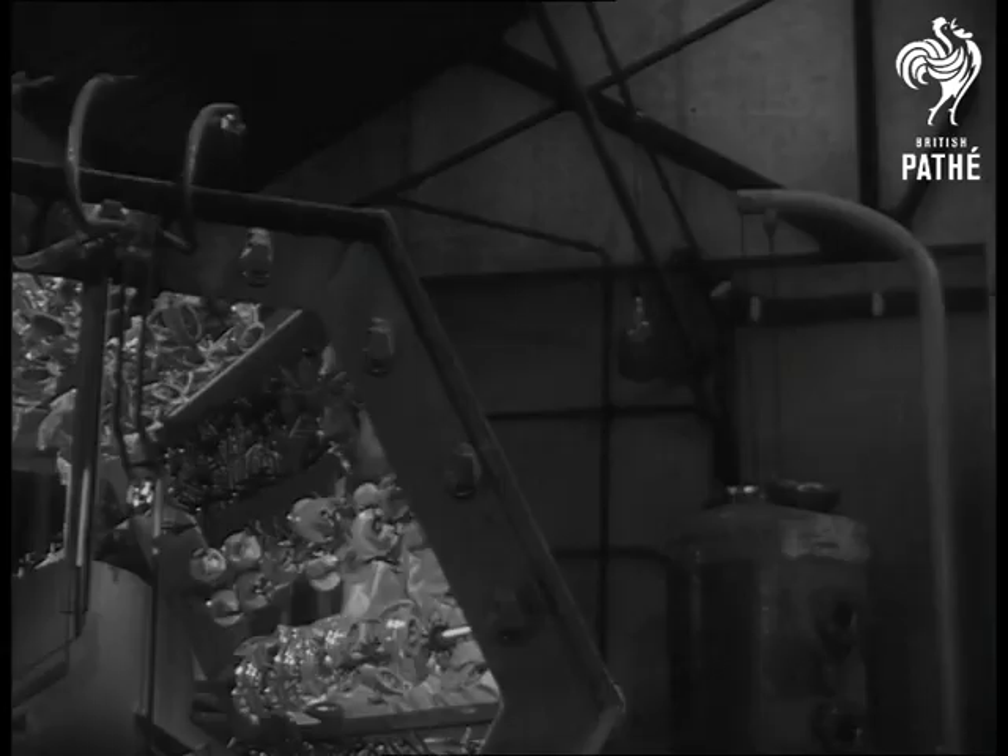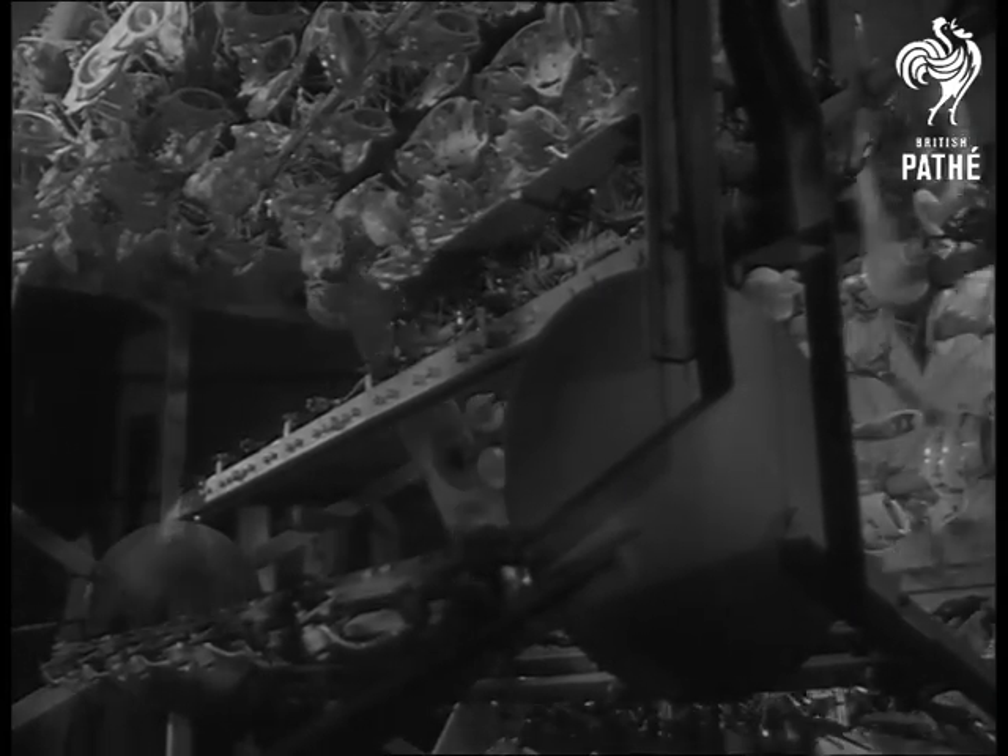After being sprayed with lacquer, the models are mounted on large revolving racks and an operator gives them a trial spin to see they are secure.